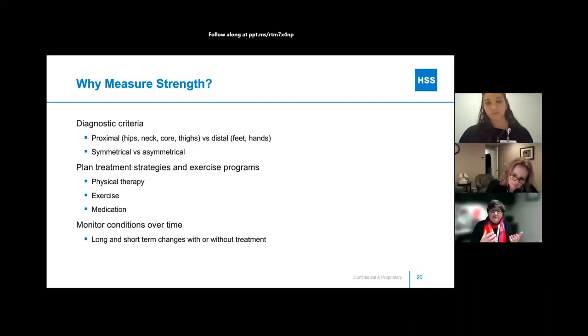Many of the myositises have more weakness that is proximal — meaning near the middle. That includes the hip muscles, neck muscles, picking your head up off a bed, core and abdominal muscles, thighs, quadriceps, hamstrings, and gluteal muscles. These are more commonly weaker versus what we call distal or distant muscles — like the hands, feet, or ankles. As physicians do the diagnostic process, they're looking at whether weakness is just proximal, proximal and distal, or just distal, and also looking at side-to-side differences — is the right side about as strong as the left, or is it asymmetrical? That helps with the diagnostic process, both to rule in and to rule out myositis.